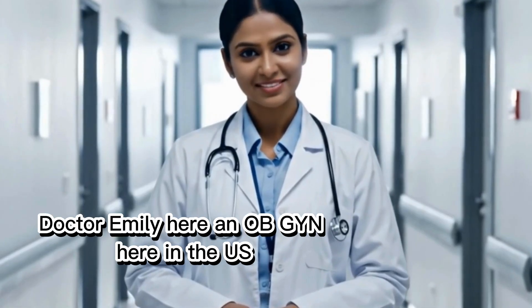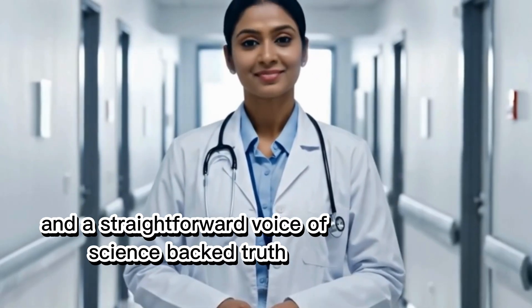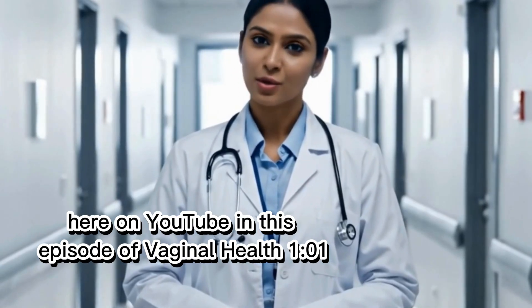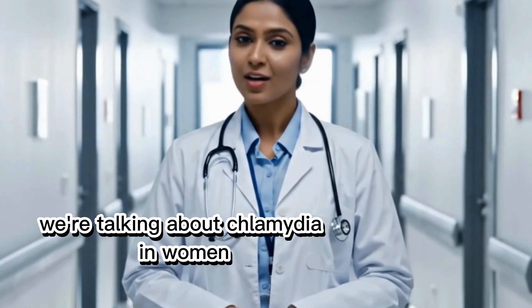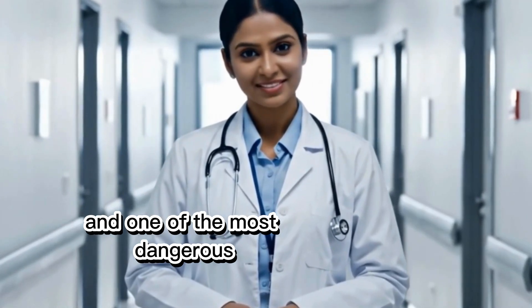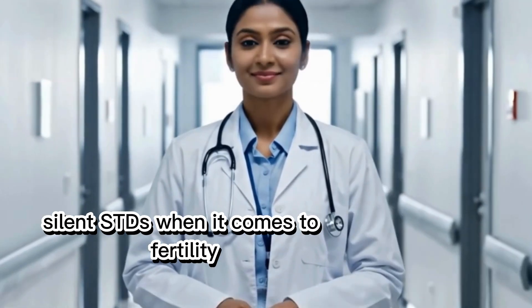Hi friends, Dr. Emily here, an OB-GYN here in the U.S. and a straightforward voice of science-backed truth here on YouTube. In this episode of Vaginal Health 101, we're talking about chlamydia in women — the number one reported STD in America, and one of the most dangerous silent STDs when it comes to fertility.